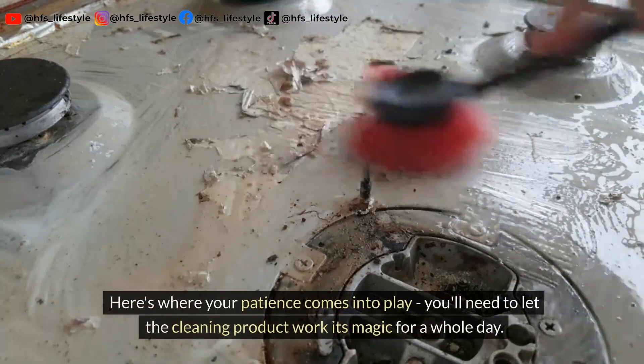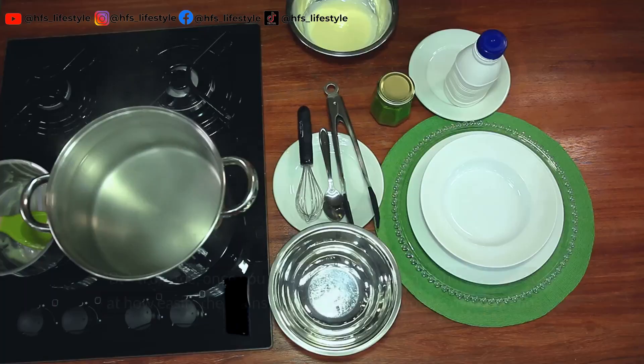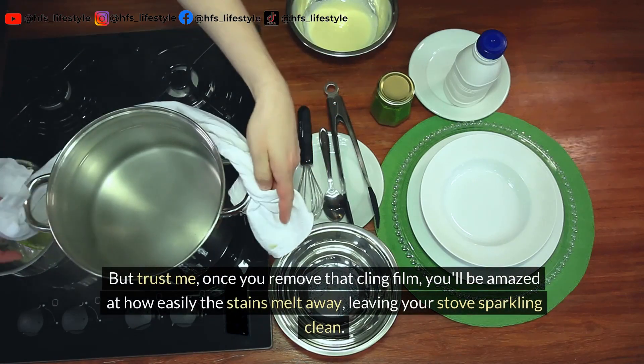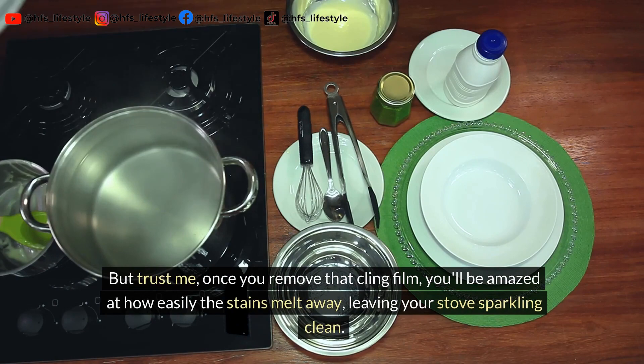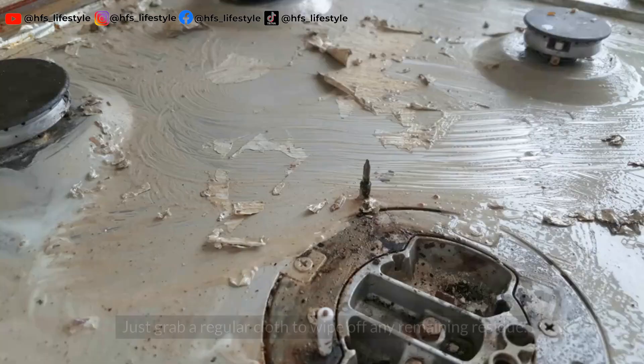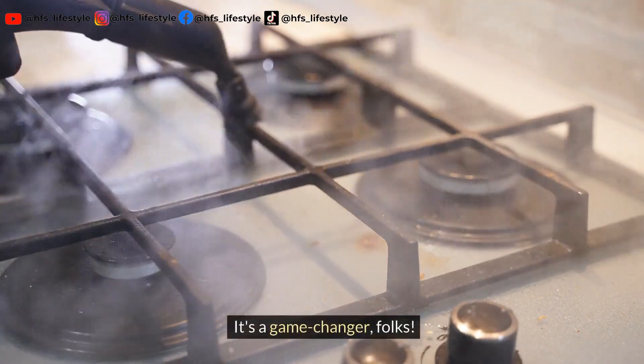Here's where your patience comes into play. You'll need to let the cleaning product work its magic for a whole day. But trust me, once you remove that cling film, you'll be amazed at how easily the stains melt away, leaving your stove sparkling clean. Just grab a regular cloth to wipe off any remaining residue. It's a game-changer, folks.